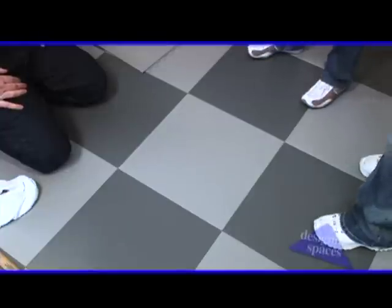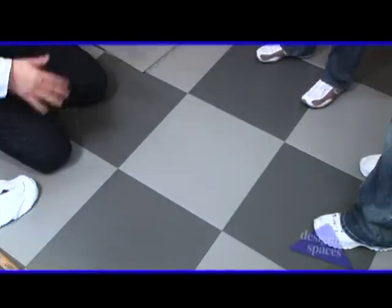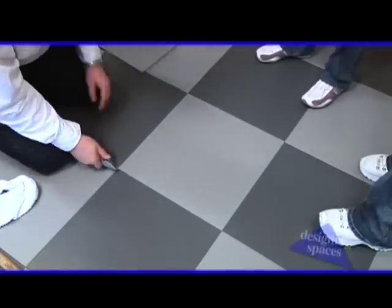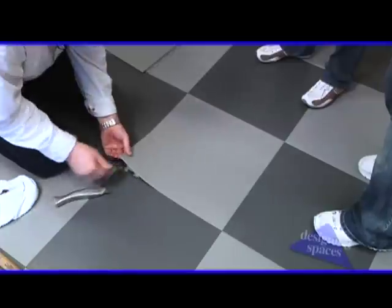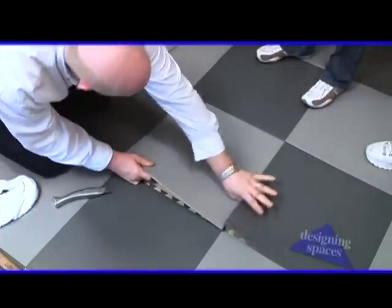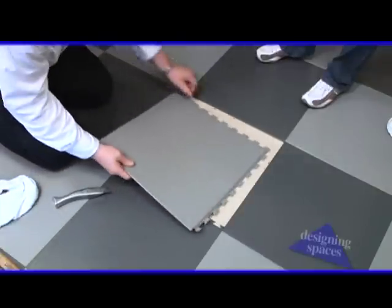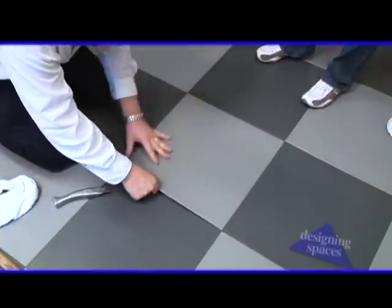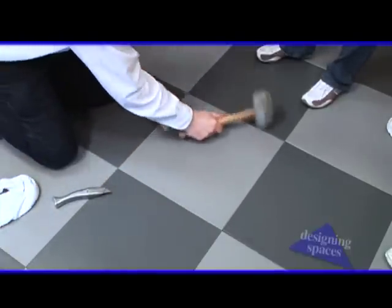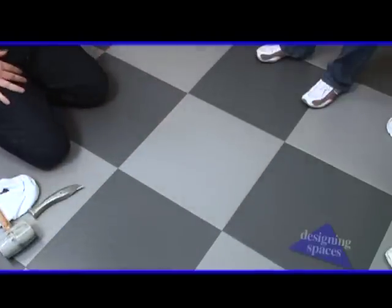It would take an awful lot to damage Tuff Seal tile, but if you ever did, it's really easy to pull a piece up and slip another one right back in. All it really takes — just take a utility knife, get in the corner, lift it up, and you basically unzip it like this, pull the tile out, slide another one right back in. Get it lined up, tap it. That's all there is to it.